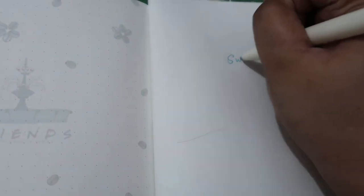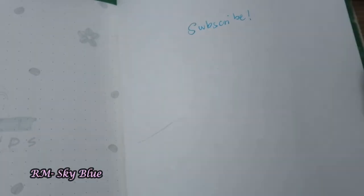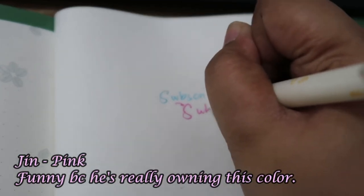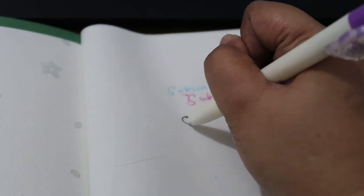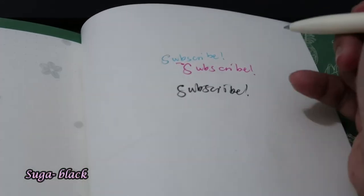Let's try the first pen — it's blue! There are actually a couple shades of blue. Let's try Jin — pink! So cute! The black one is Suga, which makes sense because Suga is so simple.